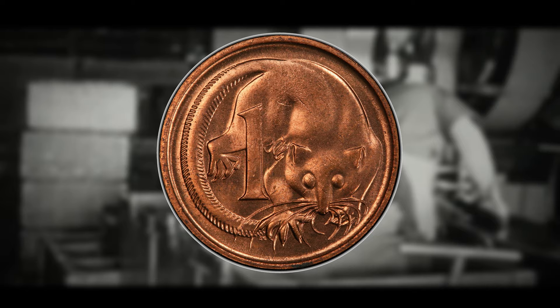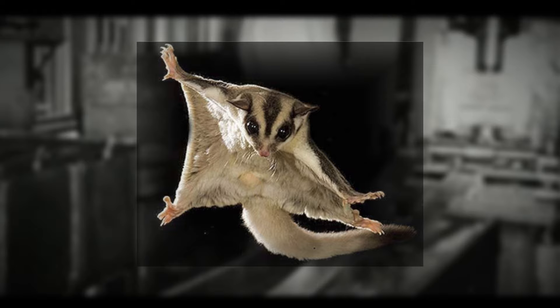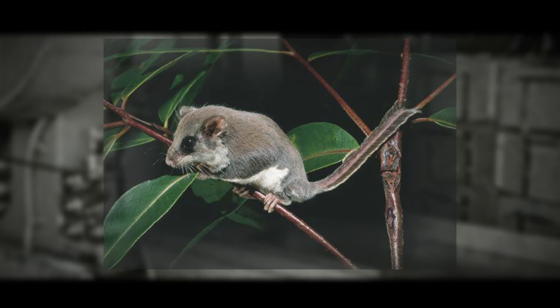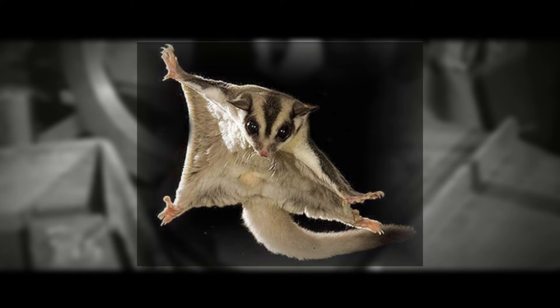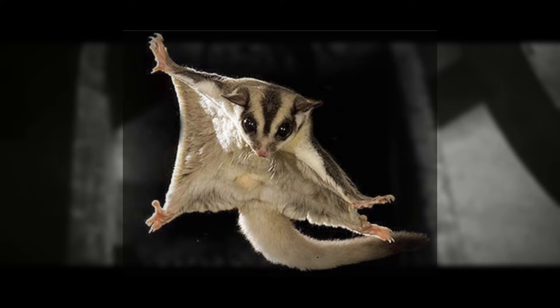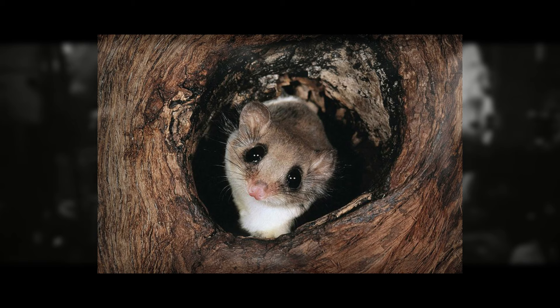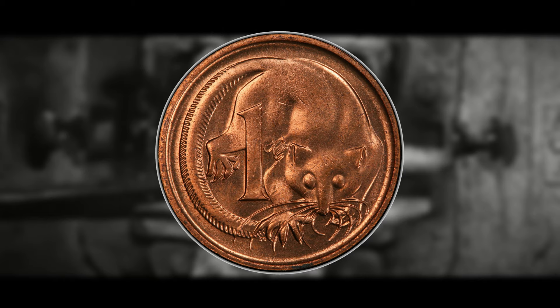The feathertail glider — often known as the flying mouse or flying squirrel — is a remarkable marsupial species native to eastern Australia featured on the reverse of the one-cent coin. It is the world's smallest gliding mammal, with a long feather-shaped tail that allows controlled gliding descents from tree to tree, covering distances of up to 25 meters in a single bound. Adults typically weigh around 10 grams or less, are primarily nocturnal, and forage for nectar, pollen, insects, and small fruits. Their survival depends on conservation of forest habitats increasingly threatened by deforestation.